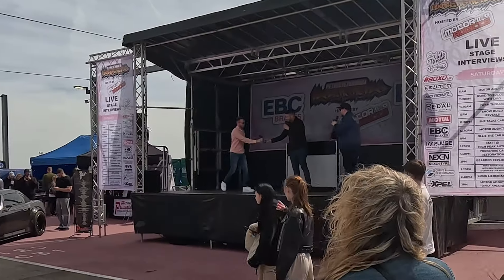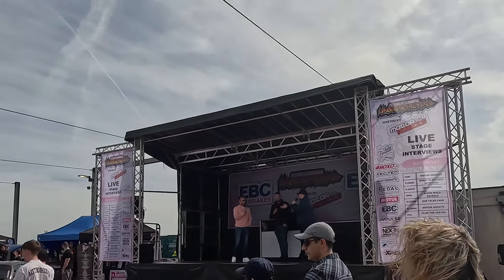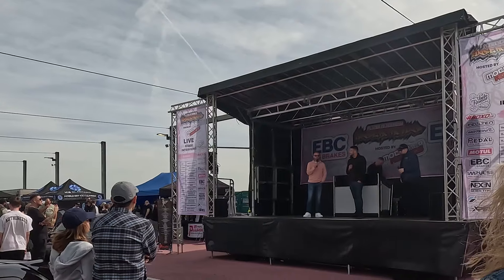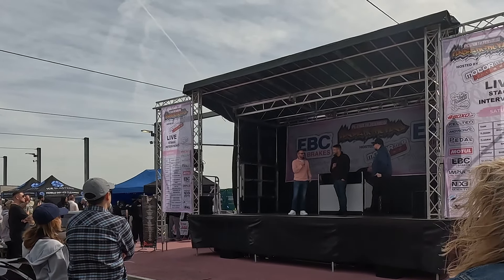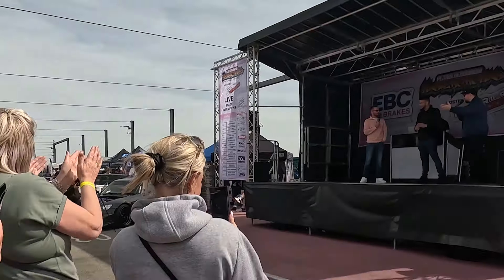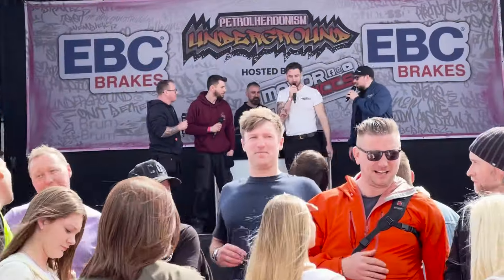How are you doing? So in your own words, if people have no idea who you are - who are you and what do you do? My name's Matt, and I've got a company called High Peak Autos, which is a small used car garage, but also a YouTube channel called High Peak Autos. After Matt smashed his interview, next up was Yorkshire Car Restoration, who had a great interview too.